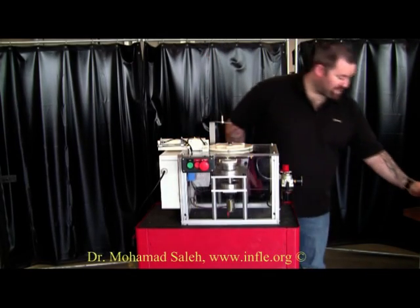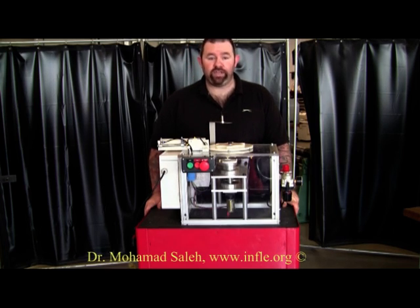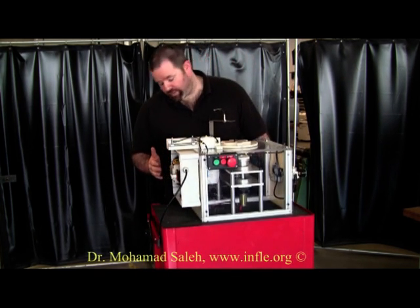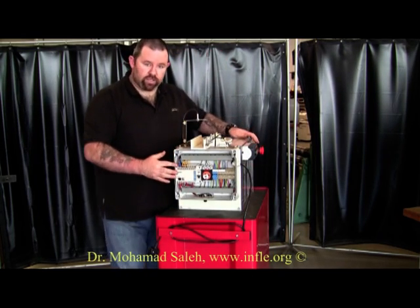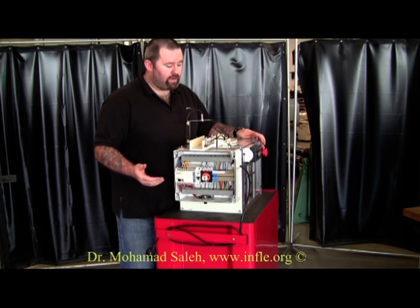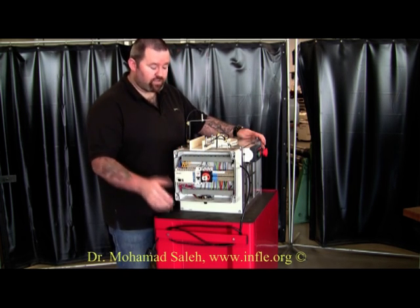In order to put this project together, many components of my last three years of study had to be brought together, which included programming — the computer program of the PLC, which is this unit here — as well as electrical knowledge of circuitry, wiring, electrical safety, and circuit theory in electrical science.